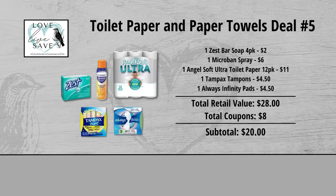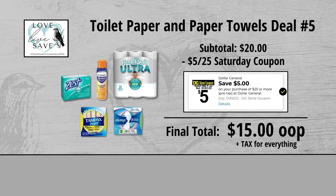When we add everything up before coupons, our total retail value comes to $28. We have $8 worth of coupons, so that brings our subtotal down to $20. Minus the $5 off of $25 Saturday Digital Coupon makes our final total just $15 plus tax out of pocket for everything.